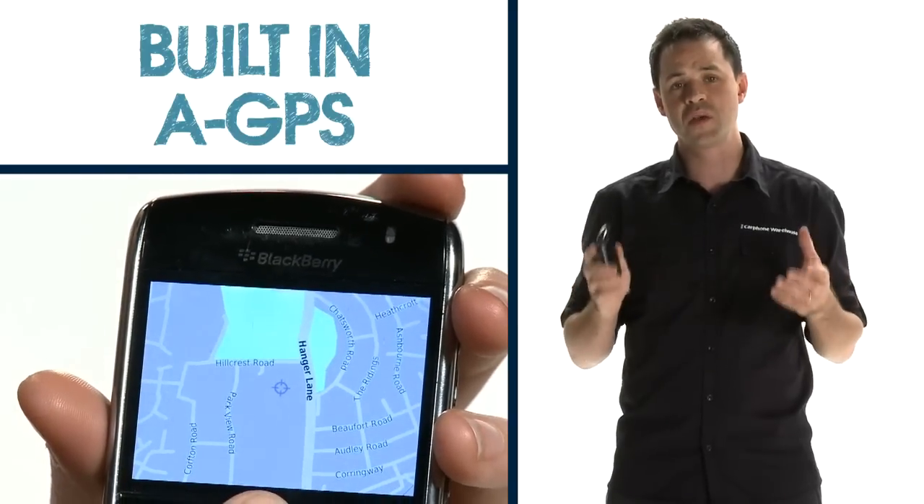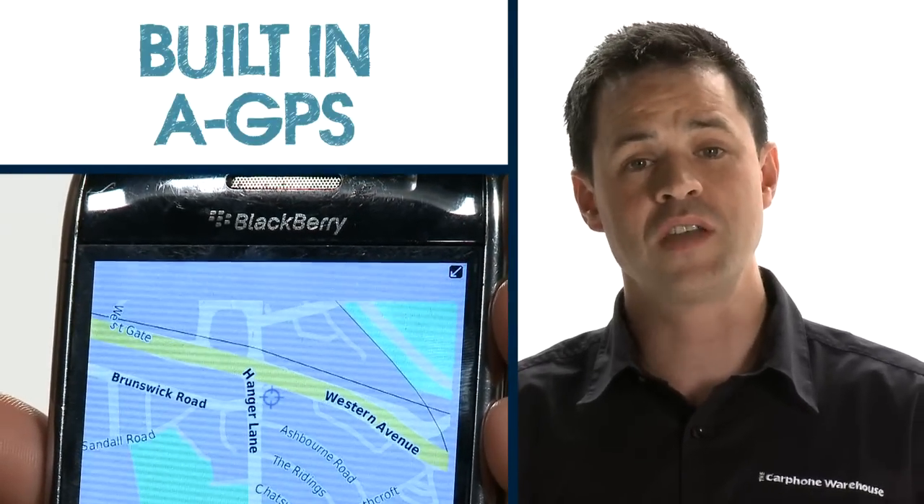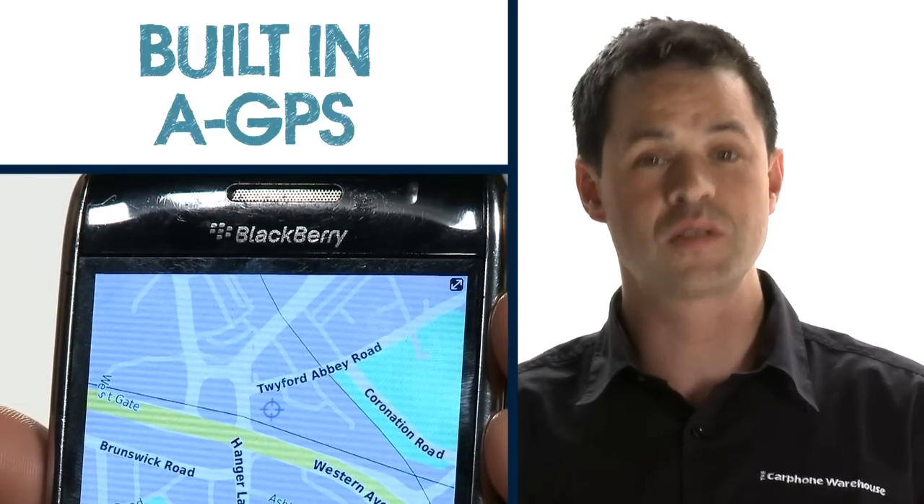Built-in GPS also allows you to use navigation systems, such as BlackBerry Maps or Google Maps, to find out where you are and get directions to where you need to go.